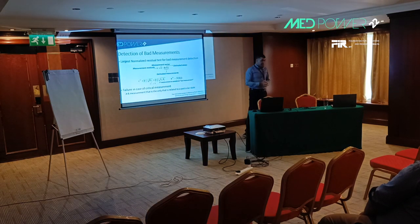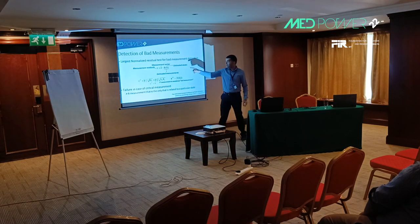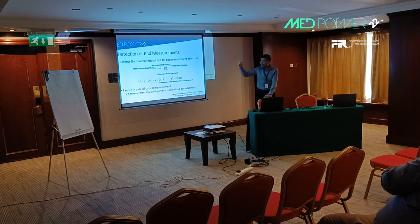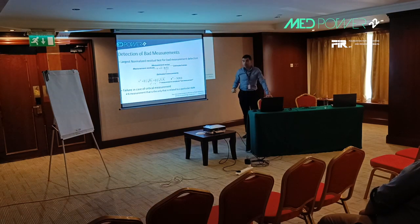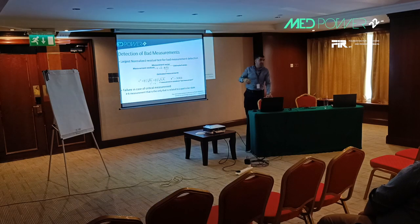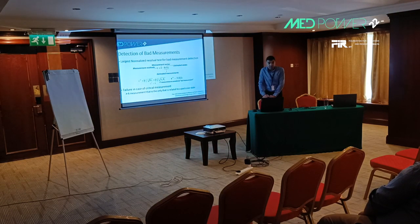One way to detect bad measurements is the largest normalized residual test. This test is based on the difference between the measurement received at the control center and the estimated measurement calculated from the states provided by the state estimator. The normalized residual is calculated for each measurement and divided by the corresponding element of the covariance matrix. If this residual is larger than a threshold — in our case, 3 — the corresponding measurement is declared erroneous.